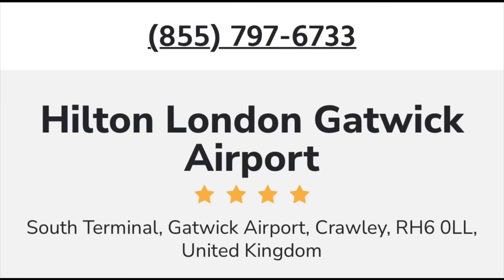Hey everybody, it's Jamie here and welcome to Travel Blog Jamie. Our summer holidays are beginning! Tonight we are staying at the Hilton London Gatwick, which is located in South Terminal. We've stayed in most hotels around this airport, so this is a first for us at this particular Hilton. Come with me, let's explore and see what it's all about.